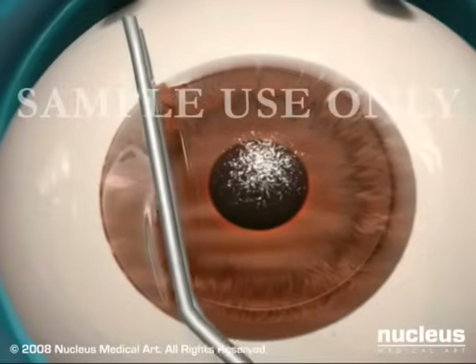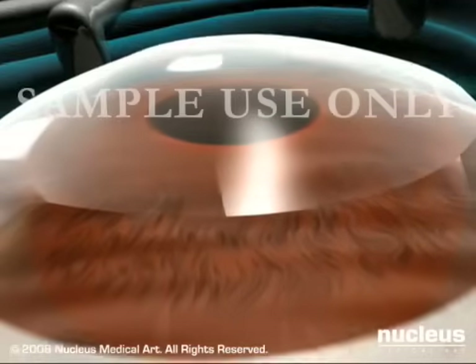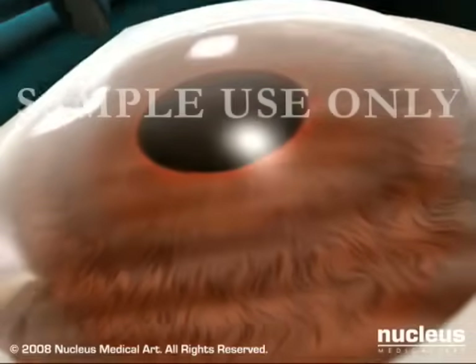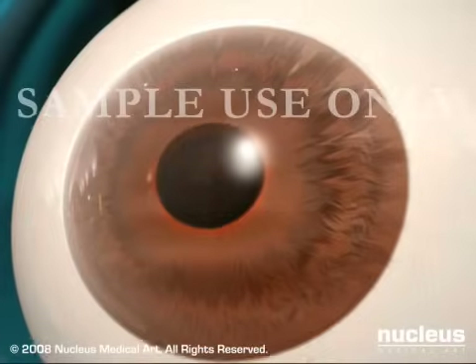Your doctor will then replace the corneal flap into its original position and observe the eye for several minutes to ensure bonding. Because the cornea bonds so quickly, healing is rapid and the eye does not require stitches.